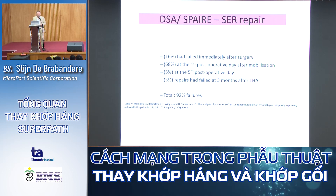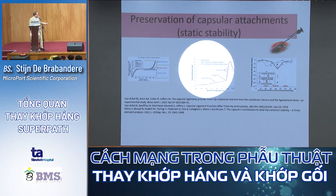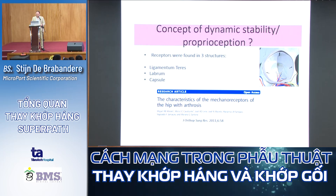Preservation of capsular attachments provides static stability — as shown on the graph, capsular release leads to faster dislocation. There is also a dynamic proprioception system: receptors are found in three structures — the ligamentum teres, the labrum, and the capsule. Since THA removes the ligamentum teres and labrum, it is very important to keep the capsule intact to maintain sufficient proprioception.